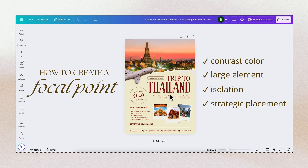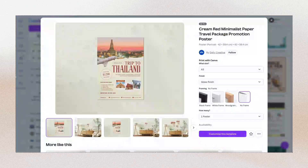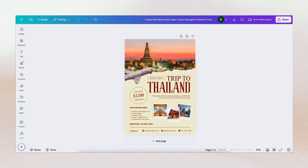You can also use leading lines or the rule of thirds. I grabbed this from Canva templates — there are a lot of templates available. For example, in this Thailand travel poster, the focal point is 'Thailand' because it's the biggest text. When you see the design, that's automatically what you read first.